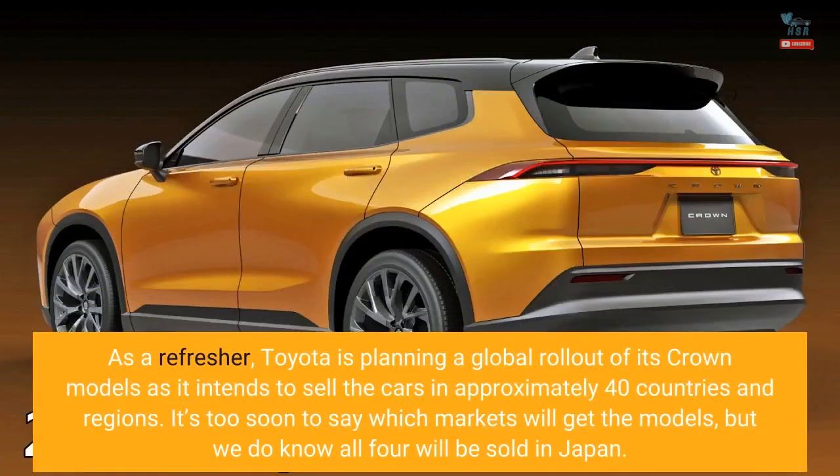As a refresher, Toyota is planning a global rollout of its Crown models, intending to sell the cars in approximately 40 countries and regions. It's too soon to say which markets will get which models, but we do know all four will be sold in Japan.